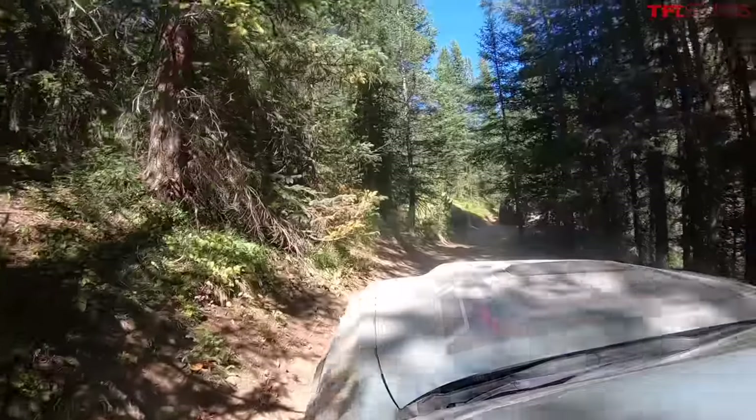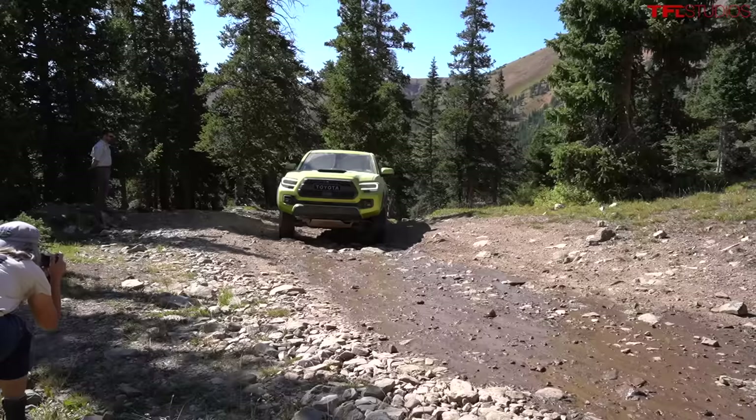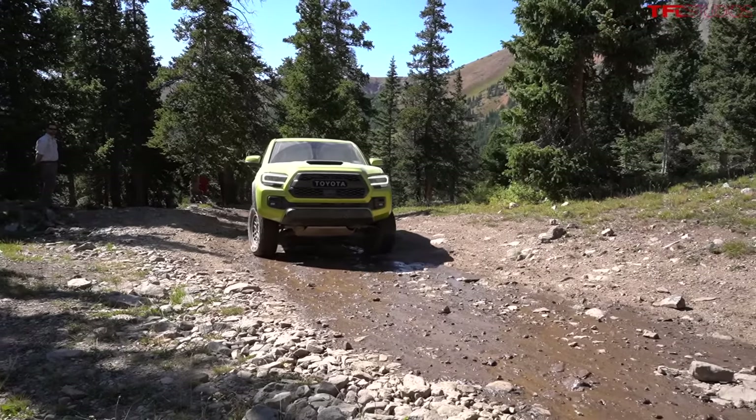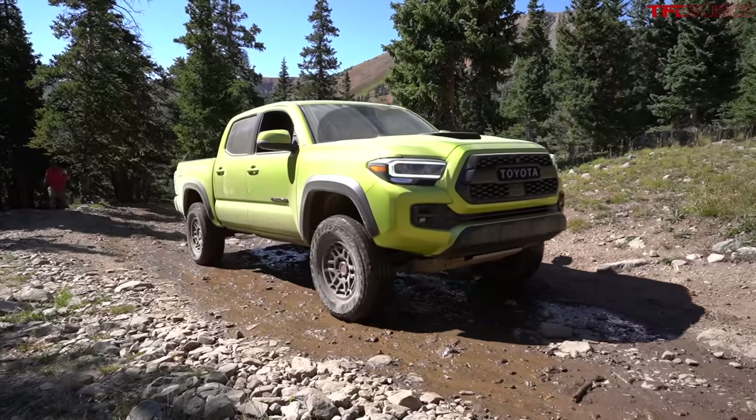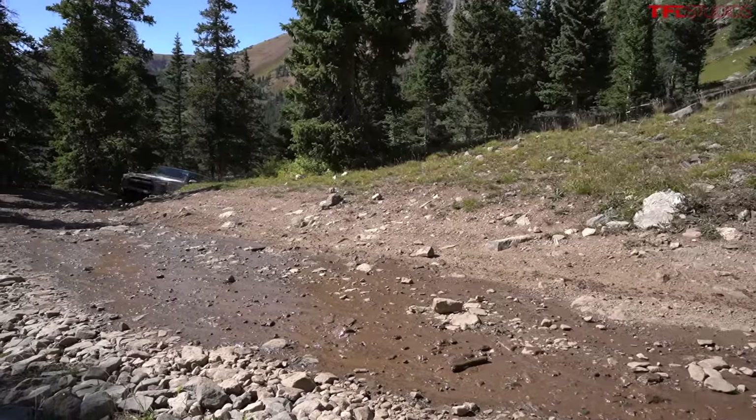Another challenge with the Toyota Tacoma is engaging the rear locking differential. There's a button, and sometimes it'll just sit there and blink at you, blink and blink. You have to drive forward and sometimes backwards, straighten it out, and eventually it'll turn solid red and click on. This experience has been changed by the new Ford Bronco, which has the most immediate locker engagement — both front and back — I've ever experienced. I think Toyota could improve there.